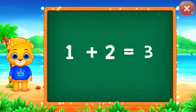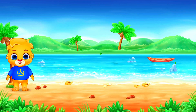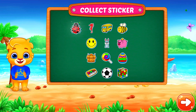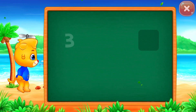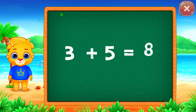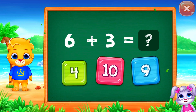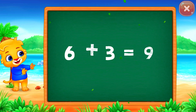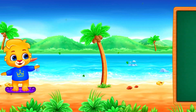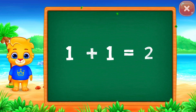1 plus 2 equals 3. 3 plus 5 equals 8. 6 plus 3 equals 9.